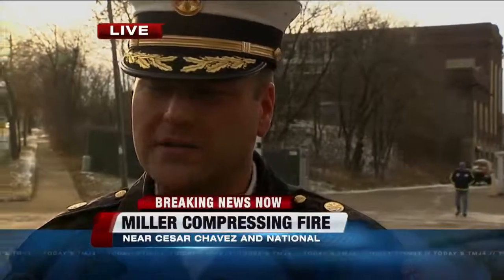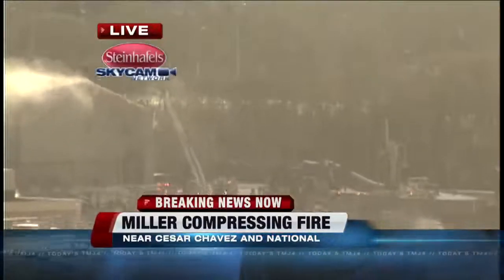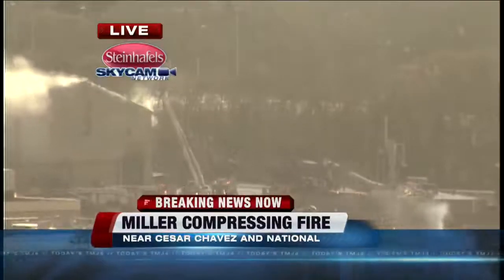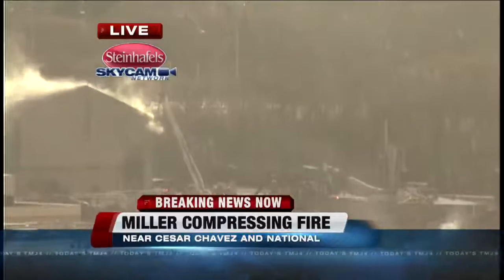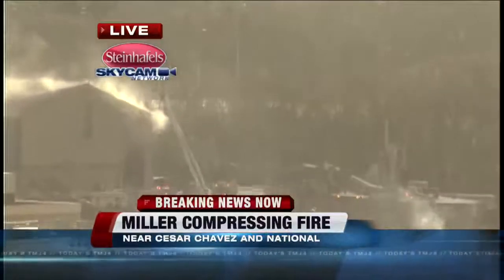How many personnel do you have out here? Right now we have two alarms — so let's call it six engines, six ladder companies, two rescues, two or three med units, about five chief officers, and airport rescue here. So whatever the math adds up to, we've got quite a big commitment of personnel and equipment here. But that's what we do, and we're prepared.